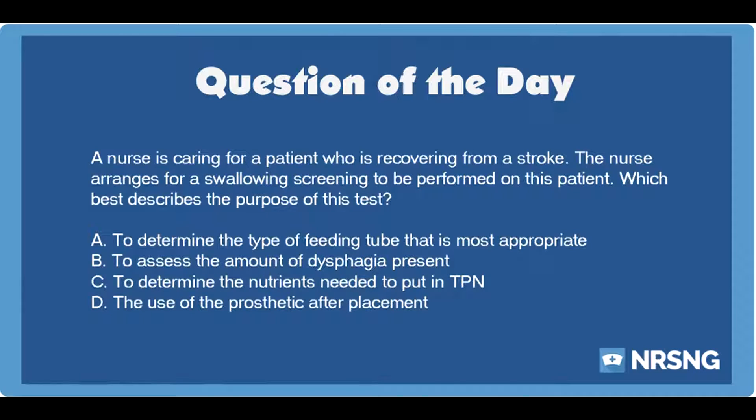The answer is B: to assess the amount of dysphagia present. A swallowing test would help the provider to determine the amount, if any, of food and liquid that a patient is able to swallow. A patient who requires a dysphagia diet may eat from different levels of food consistency based on what he is able to swallow.